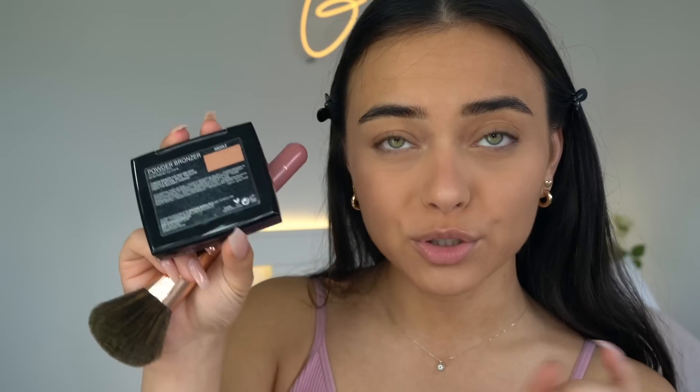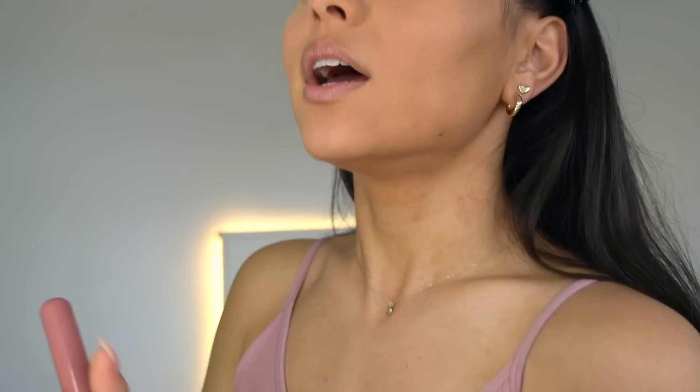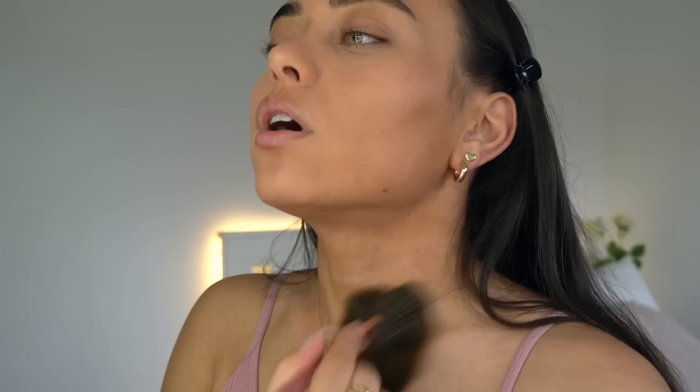I'm going to do some bronzer using the Anastasia Beverly Hills Saddle Powder Bronzer. I'm pretty bronzed already but I feel like my face is a little lighter than my chest, so I'm just going to put some bronzer down on my chest area as well and also a little bit onto my cheeks.